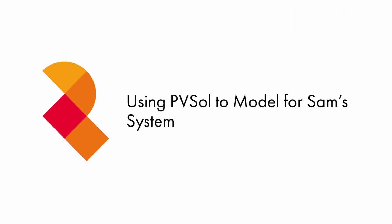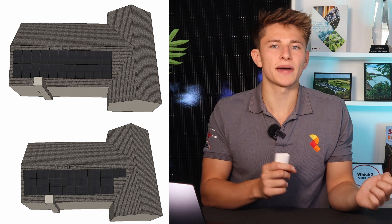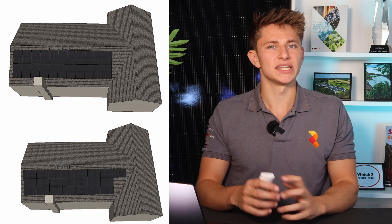We wanted to find out whether it was better to orient the panels in portrait or landscape. Usually the choice is clear because you'll probably be able to get a lot more panels in one orientation than another. However, Sam's roof can fit 22 panels in portrait and 22 panels in landscape, so we ran a model to see which would do a better job of mitigating shade.